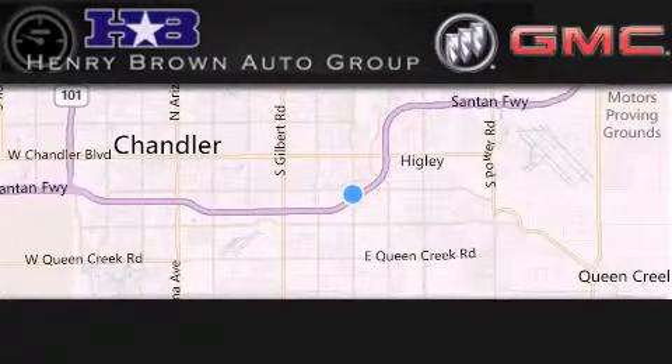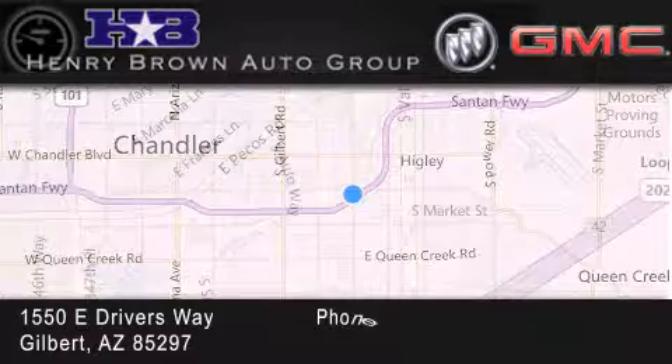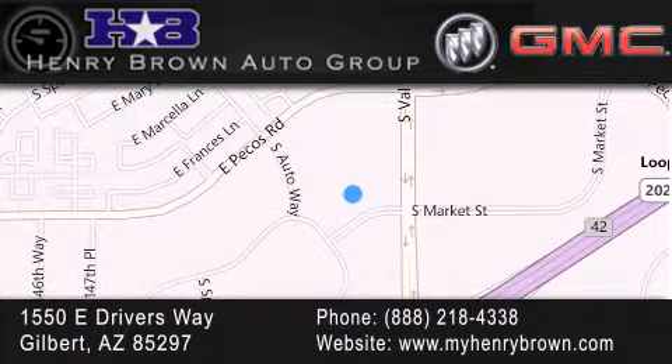Henry Brown Buick GMC is located at 1550 East Drivers Way in Gilbert. Family owned and operated, offering every customer a premier experience.